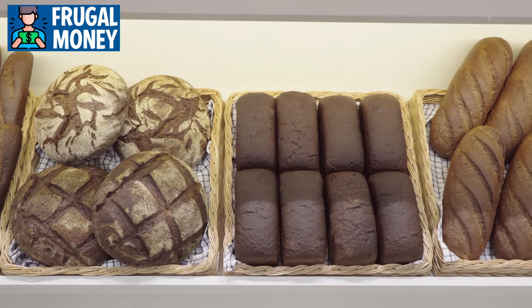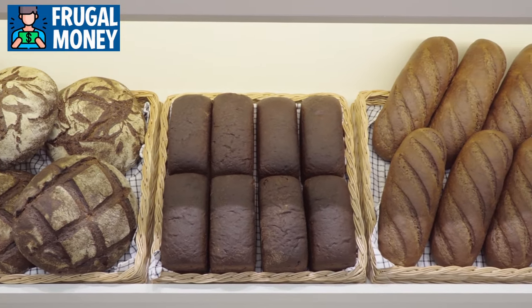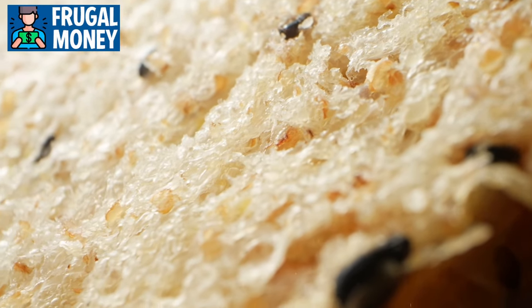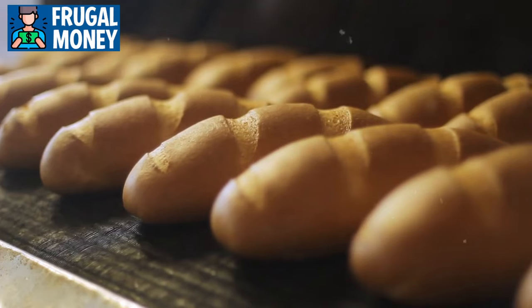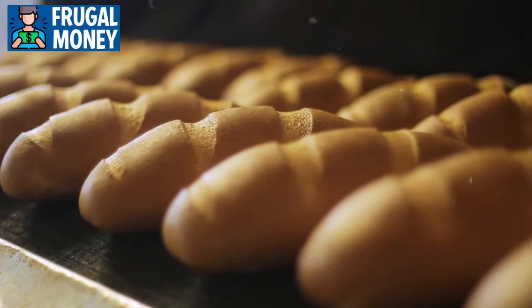Different types of bread, such as whole grain or sourdough, provide varied nutritional benefits contributing to a well-rounded diet. When selecting bread, it's essential to consider the ingredients. Opting for options with whole grains ensures a higher fiber content and more nutrients. Some bread varieties are also fortified with essential vitamins and minerals, adding a nutritional boost to your meals.